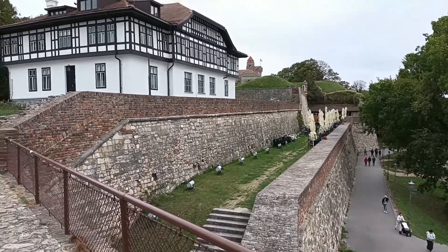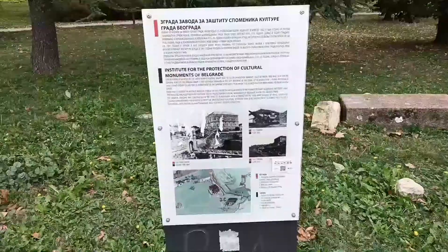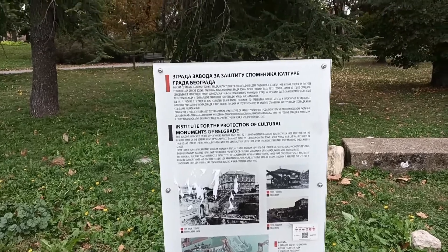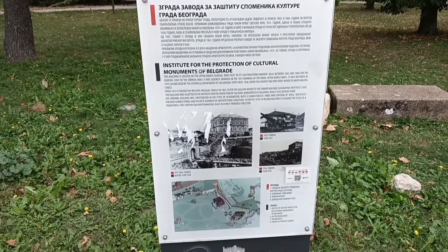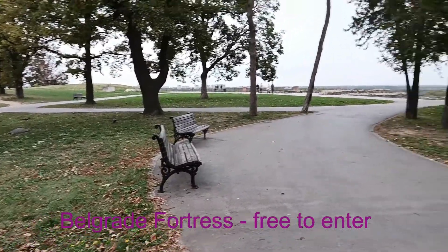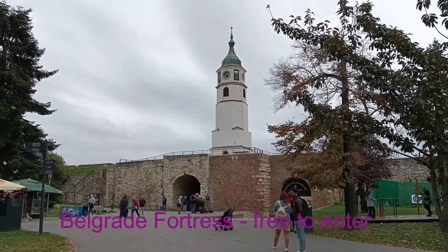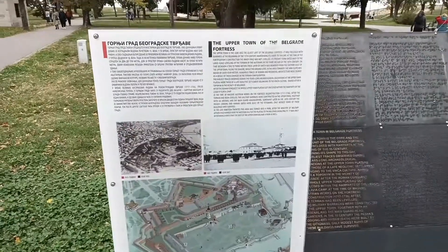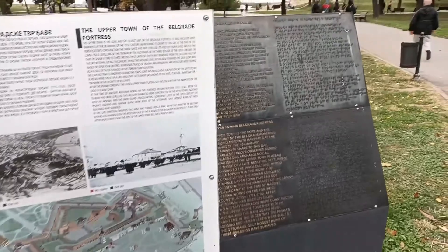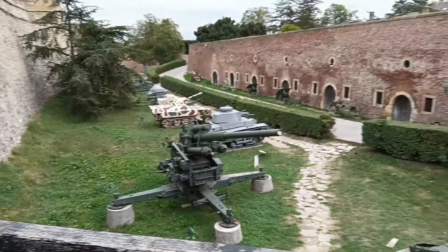Within its high walls are museums, restaurants, and cafes, beautiful flower gardens, and many plaques with photos and pictures written in both Serbian and English to describe the history of the fortress. Quiet park benches offer a beautiful scenic view of the city and the countryside. There is also a citadel with a clock tower, with history written in both Serbian and English, with pictures and plaques to help you understand what you're seeing.